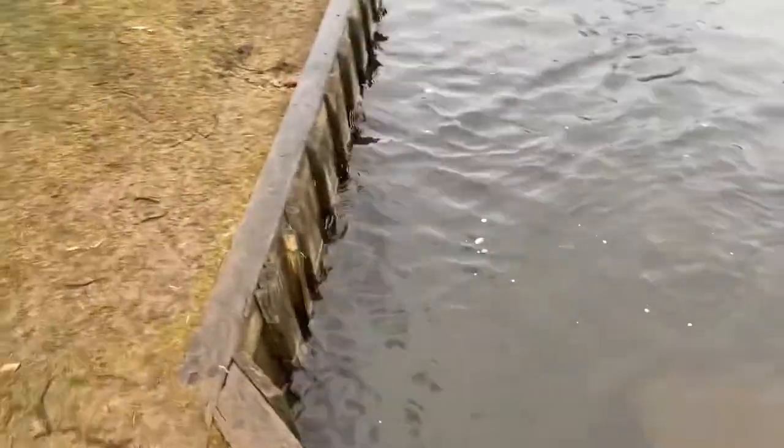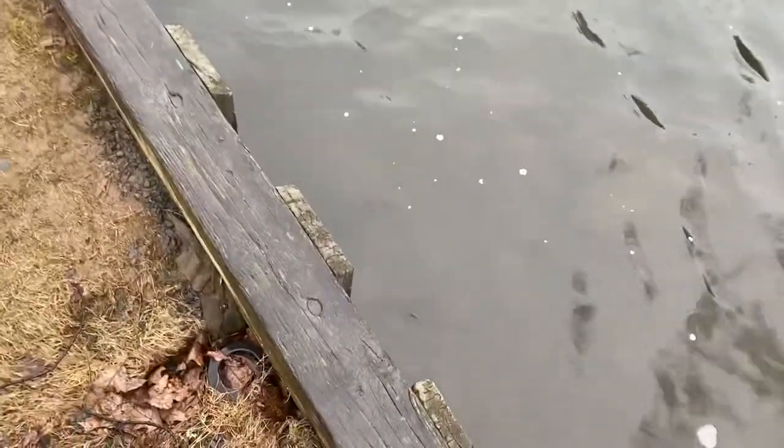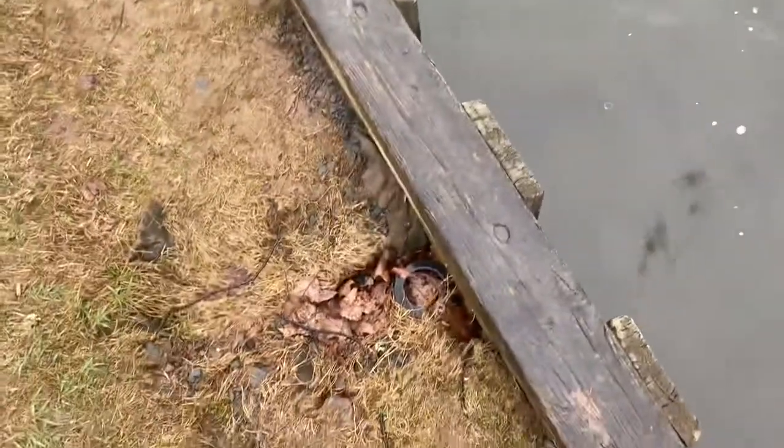Look how high that tide is. The tide is so high that the second door is just seeping through the other side.